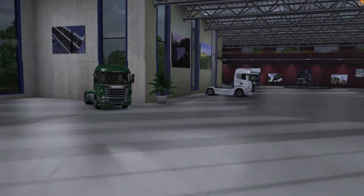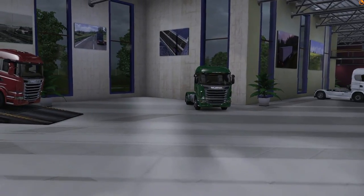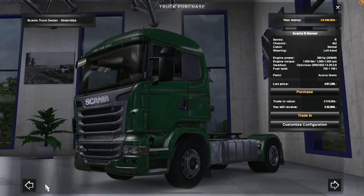Hi guys, Scrawler here. I'm down at the Scania Dealer — a very special moment. I shall show you in a second.